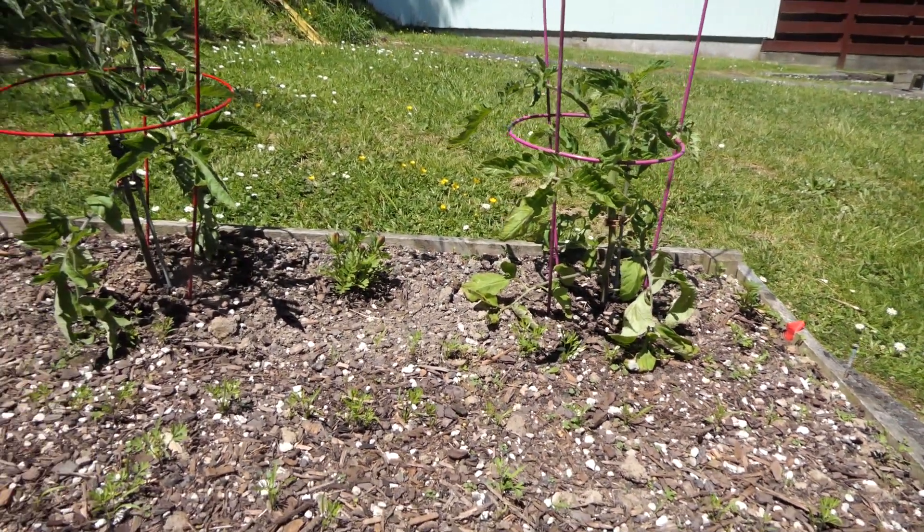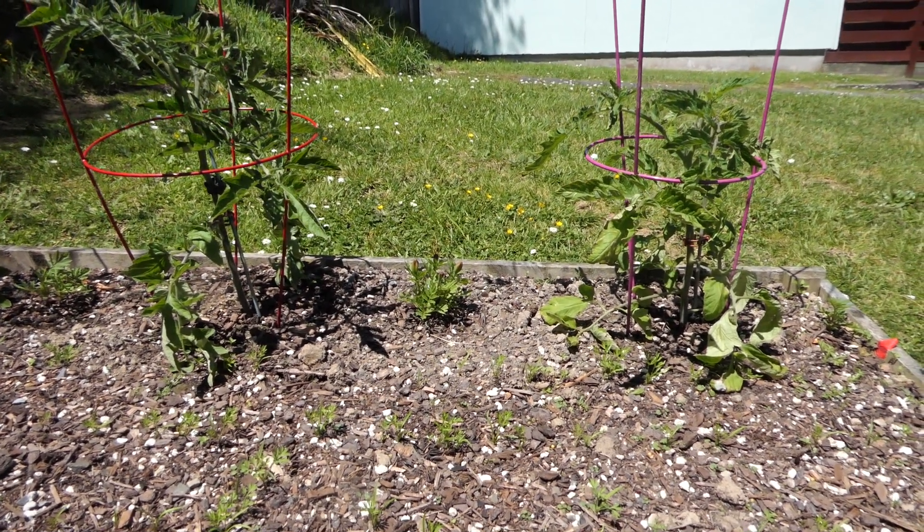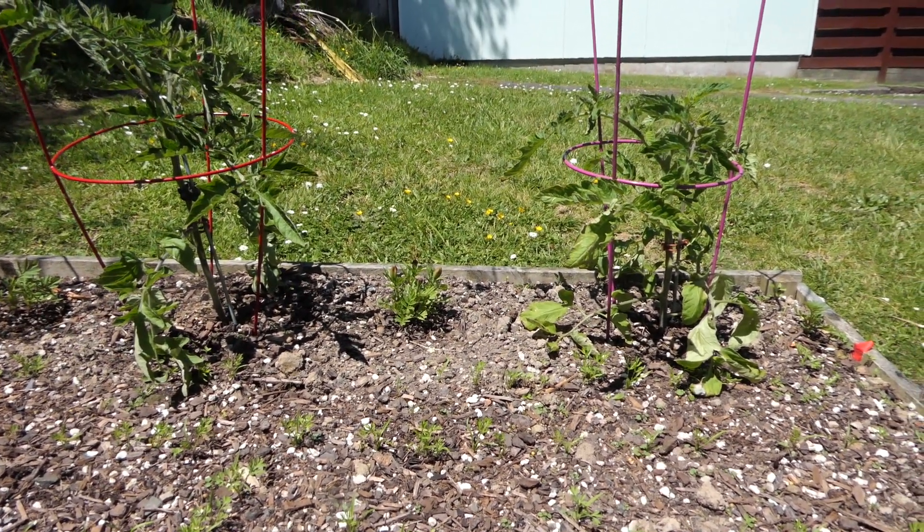I grew the marigolds from seed. I planted the marigold seeds in containers on...